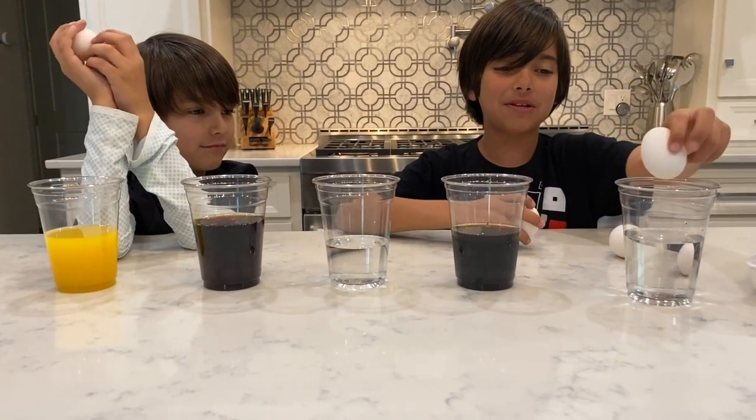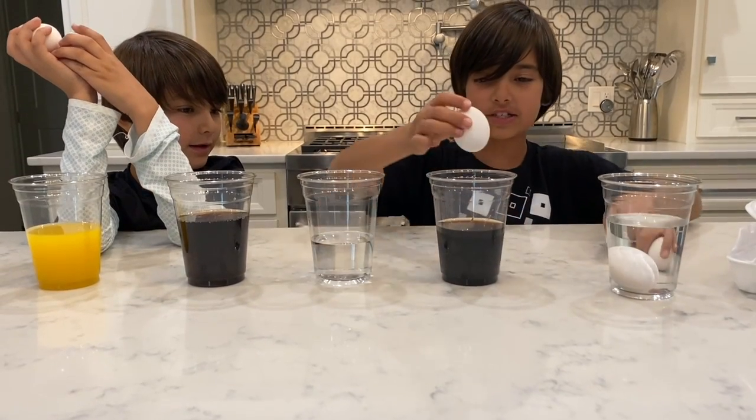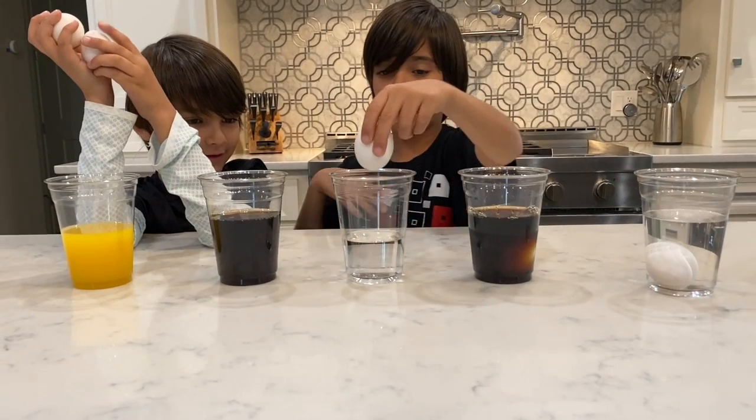Okay, first let's drop them into some vinegar. First egg, next coffee, next water.